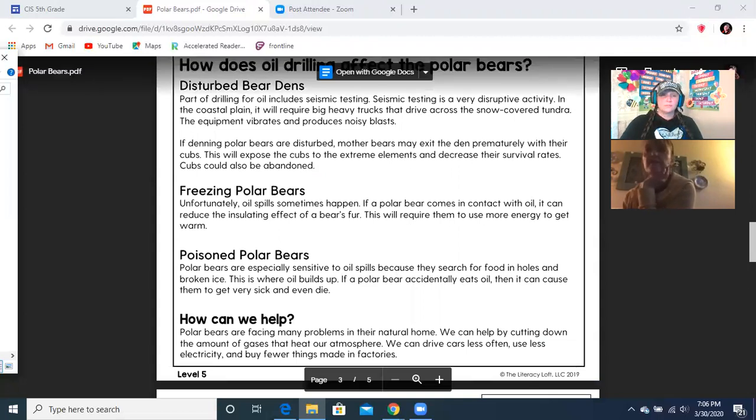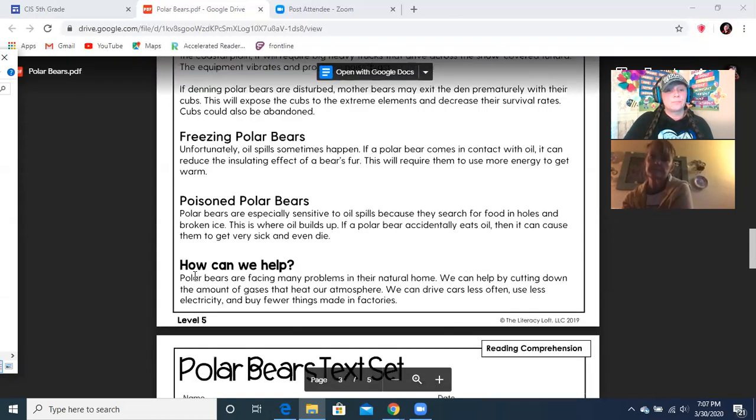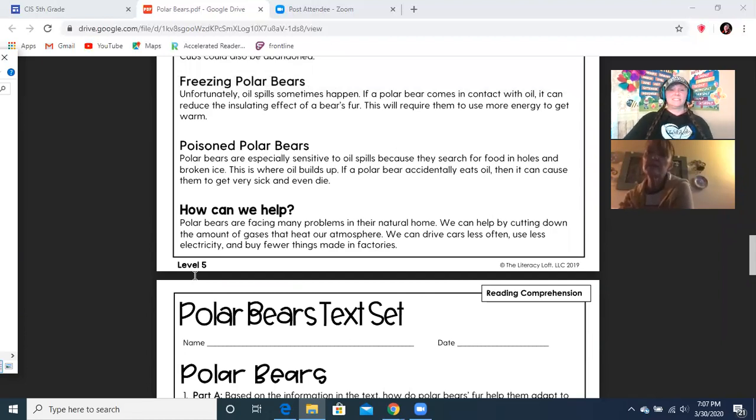How does oil drilling affect the polar bears? Disturbed bear dens: part of drilling for oil includes seismic testing, which is a very disruptive activity. In the coastal plain, it will require big heavy trucks that drive across the snow-covered tundra. The equipment vibrates and produces noisy blasts. If denning polar bears are disturbed, mother bears may exit the den prematurely with their cubs. This will expose the cubs to the extreme elements and decrease their survival rates — cubs could also be abandoned. Freezing polar bears: unfortunately, oil spills sometimes happen. If a polar bear comes in contact with oil, it can reduce the insulating effect of the bear's fur, requiring them to use more energy to get warm. Poisoned polar bears: polar bears are especially sensitive to oil spills because they search for food in holes and broken ice — this is where oil builds up. If a polar bear accidentally eats oil, it can cause them to get very sick and even die.